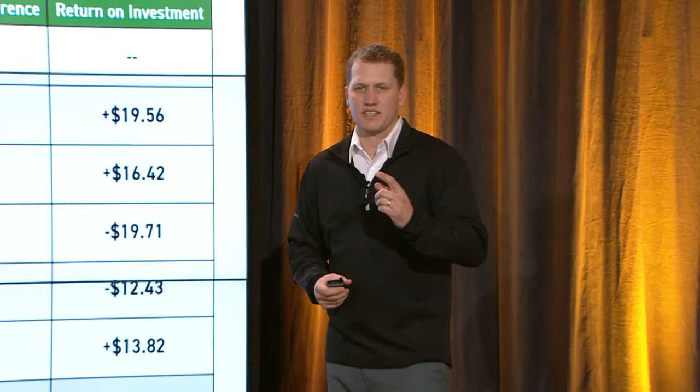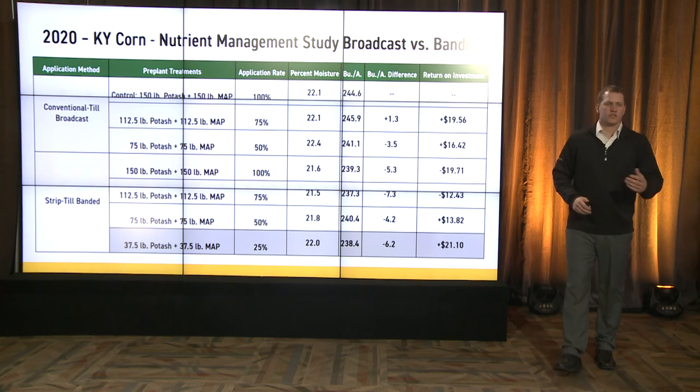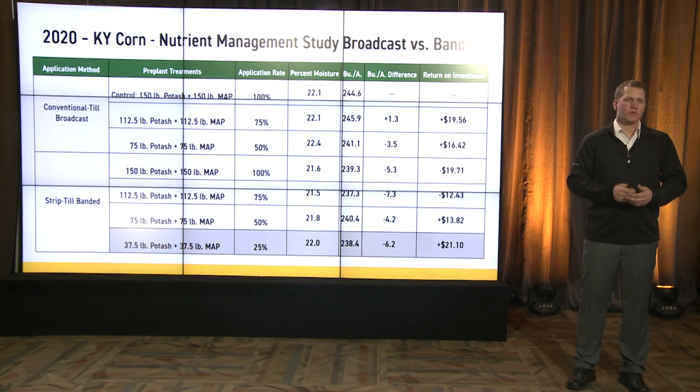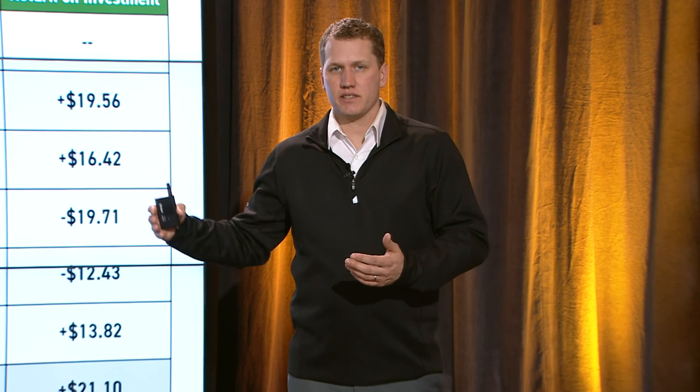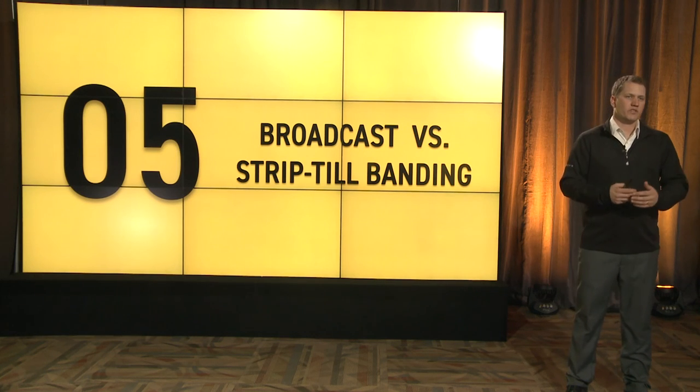The 2020 Kentucky site is the result that interests me most for future trials. At the bottom of the screen — 37.5 pounds of potash and 37.5 pounds of MAP strip till banded — gave us the highest ROI in that trial. It did not make the highest yield, but by reducing the fertilizer rate by 75%, we gave up very little yield while capitalizing on the cost difference to achieve a higher ROI. These are very new studies for PFR, and I'm excited to bring future years of testing and results, and to find information that makes strip till a PFR proven process. Thank you for your time and I hope you enjoyed the presentation.